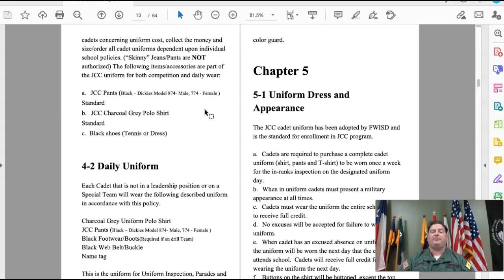When wearing your uniform, you'll wear the shirt, the pants, black footwear, and a black belt. When we get name tags, I'll get those to you. That is the uniform you'll wear for inspections, parades, and other events.